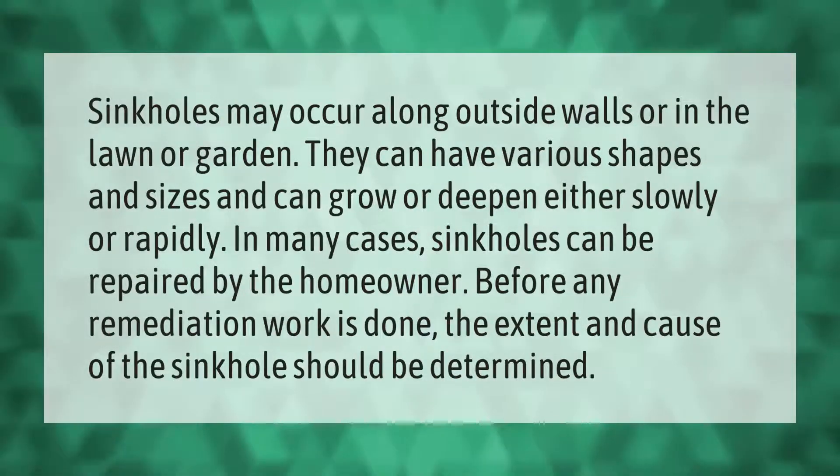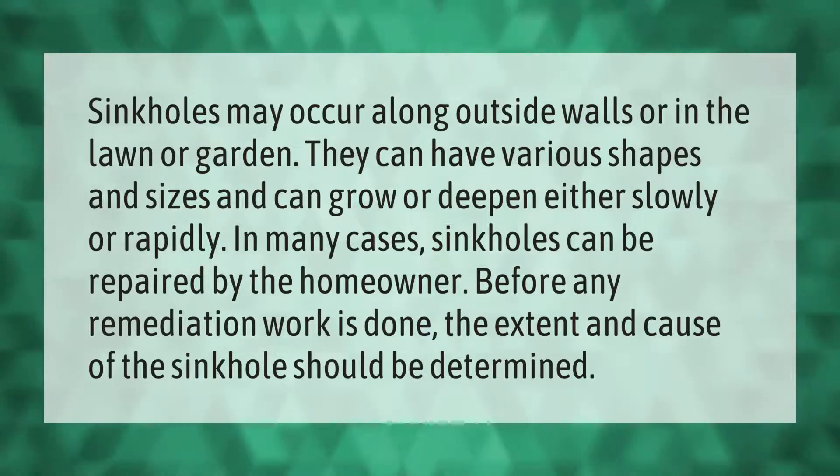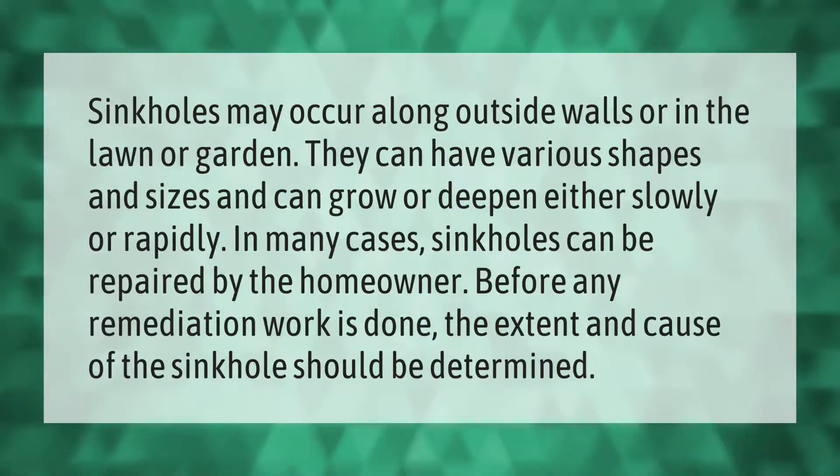Sinkholes may occur along outside walls or in the lawn or garden. They can have various shapes and sizes and can grow or deepen either slowly or rapidly. In many cases, sinkholes can be repaired by the homeowner. Before any remediation work is done, the extent and cause of the sinkhole should be determined.